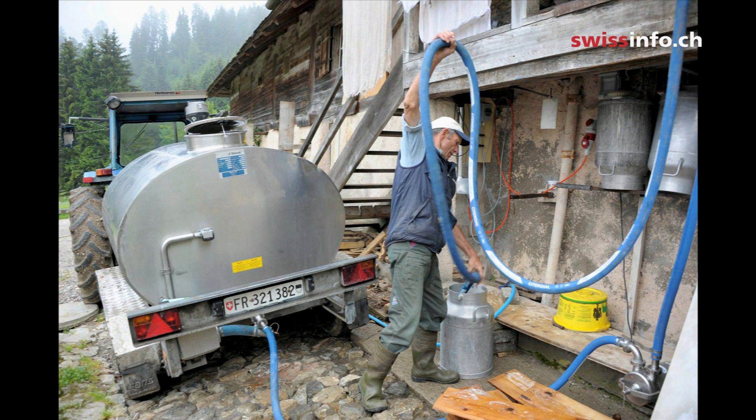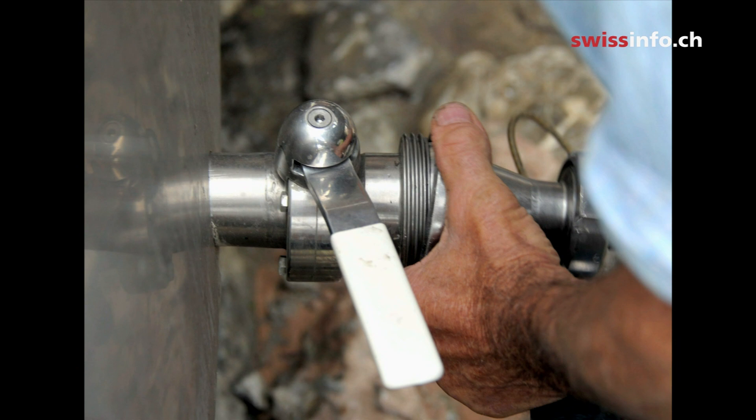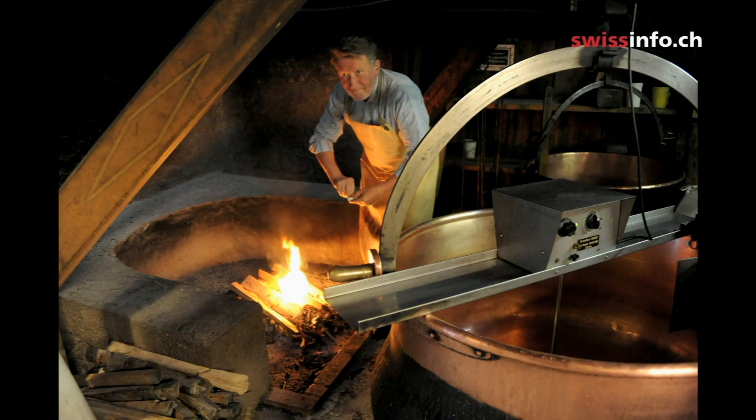First thing in the morning, the farmer pumps the fresh milk towards the copper vat on the first floor. This is the only mechanized stage of production — everything else is done by hand. Cheesemaker Marc Savary has already lit the fire to start the day's work. He explains how to make cheese.